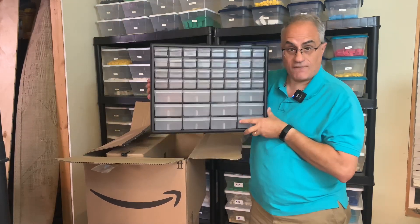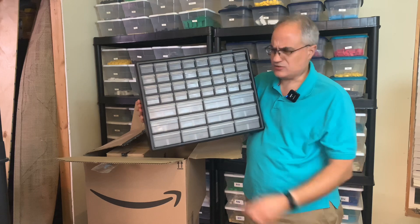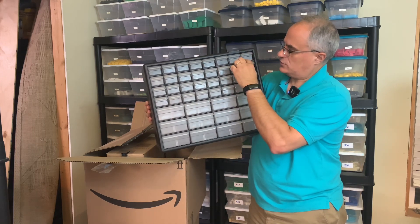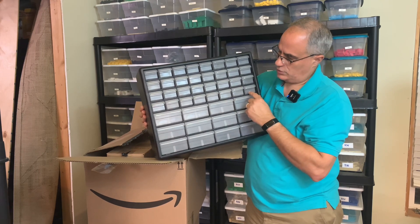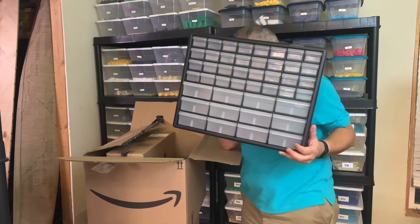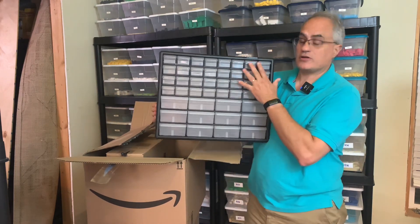They had these 40-drawer containers. Let's see — there's 12 and 28, I think. Boy, I guess these are 44-drawer containers. Is that what these are? 44? I can't add, I'm not good at adding. So I ordered six of these.